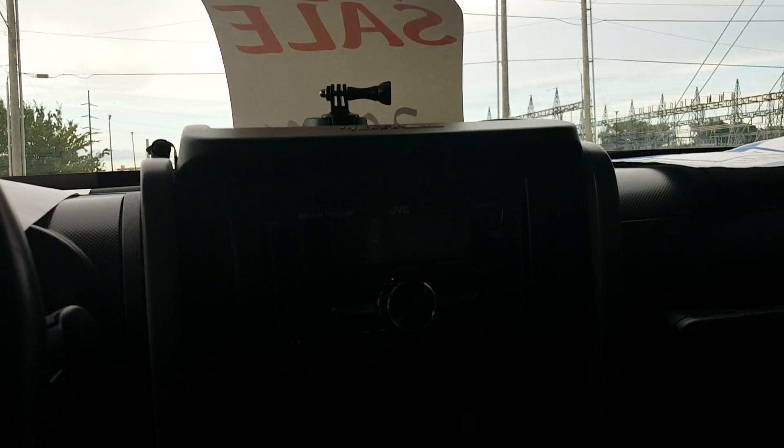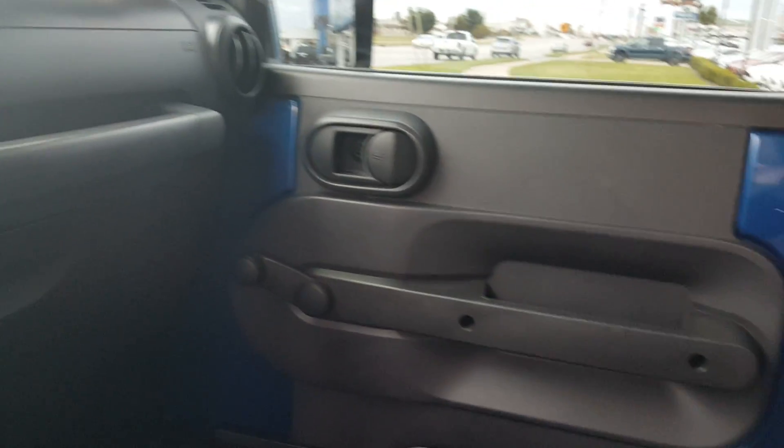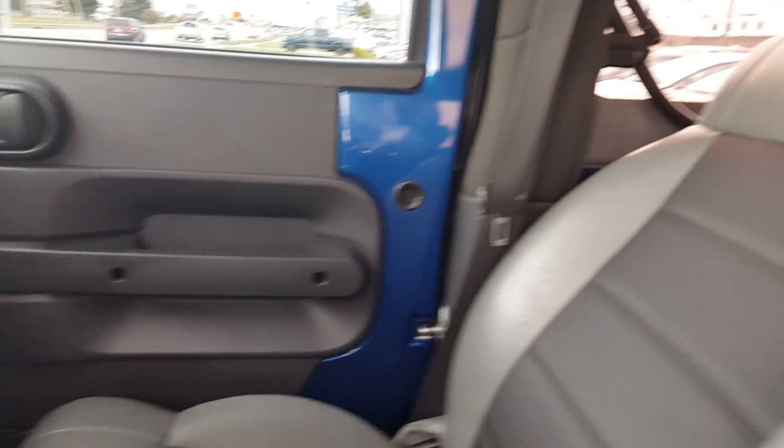It's got a leather interior, it's got the manual, and a JVC radio. All buttons and everything are in fairly good condition, and no major stains or anything like that in the interior.